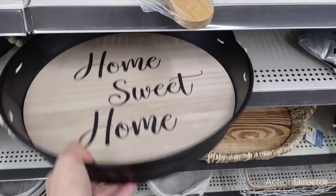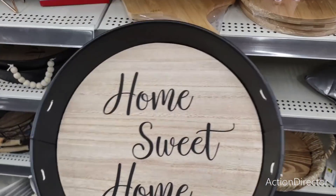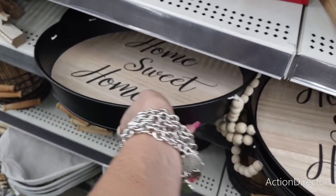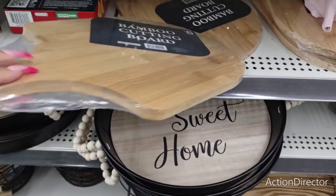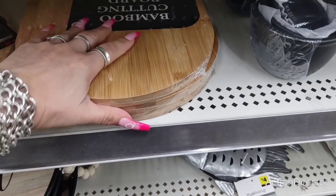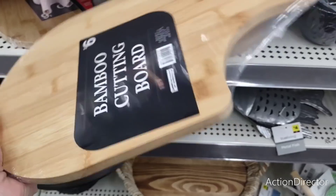They also have these with beads as handles — 'Home Sweet Home' — and that's going to be only eight dollars. This is a piece you can use all year round, so that is worth the investment. They also have the bamboo cutting board for only six dollars — you could put cheese and crackers on it. I like it for six bucks, why not.